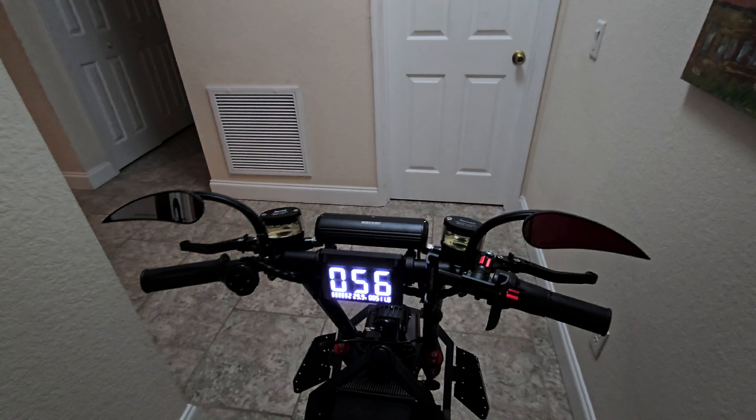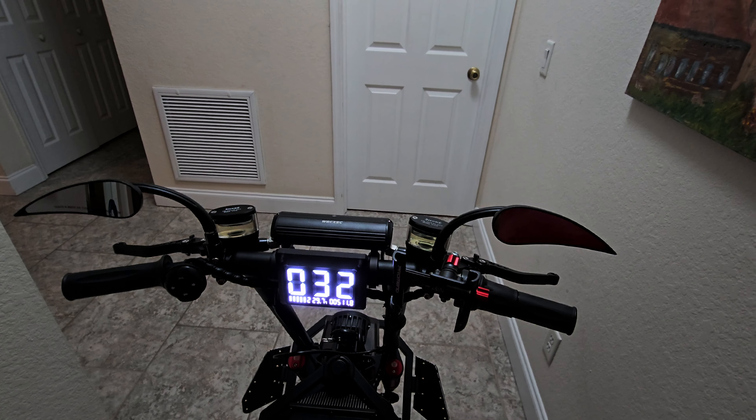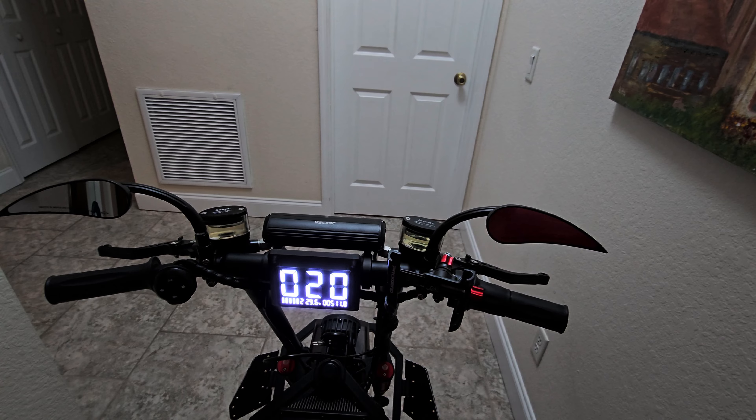And I'll switch over to kilometers per hour to show what that is also, so you can tell that 90 is not kilometers — so I'll do the kilometers right now.